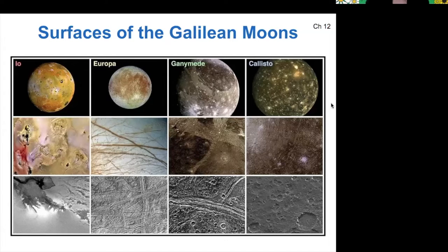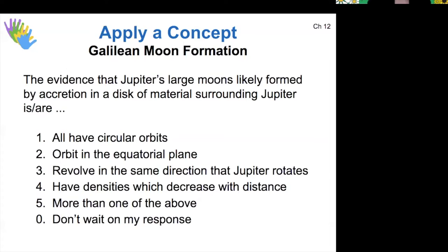These are arranged here — Io, Europa, Ganymede, Callisto — from closest to Jupiter to farthest. The Galilean moons are often called a mini solar system, and it is thought that Jupiter's large moons formed in an accretion disk, similar to how the planets formed around the sun.